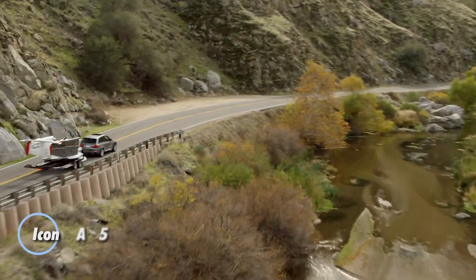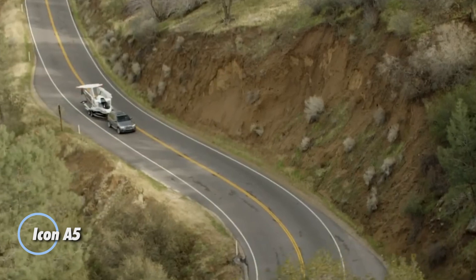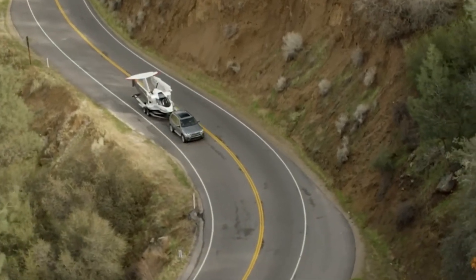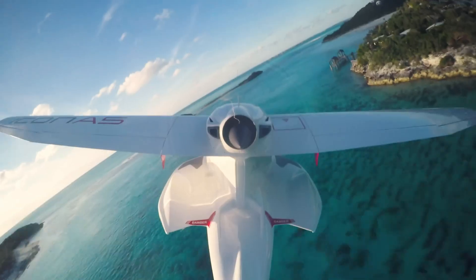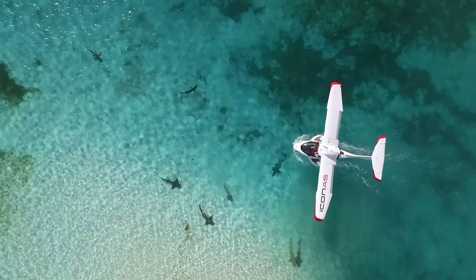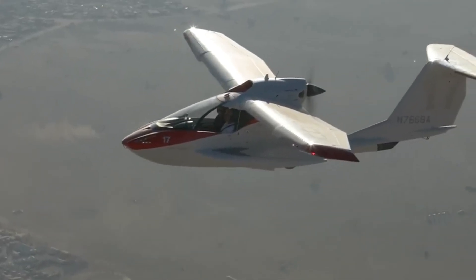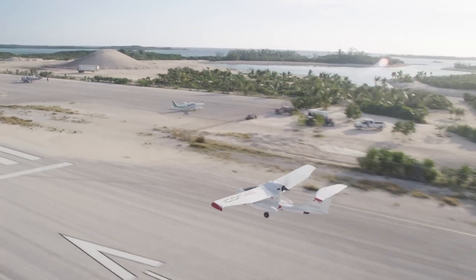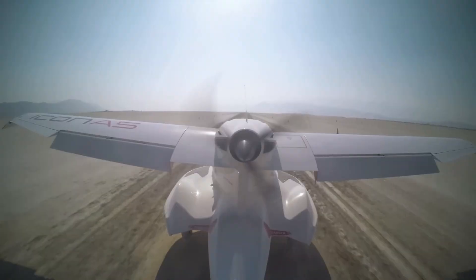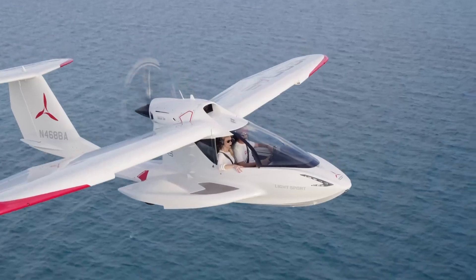The Icon A5 is a game-changing amphibious light sport aircraft built for thrill-seekers and recreational pilots. With its sleek, lightweight carbon fiber body, retractable landing gear, and high-wing design, it's engineered for smooth handling both in the air and on water. Powered by a 100-horsepower Rotax 912 engine, the A5 offers seating for two in a spacious cockpit, ensuring a comfortable yet exhilarating flight experience.